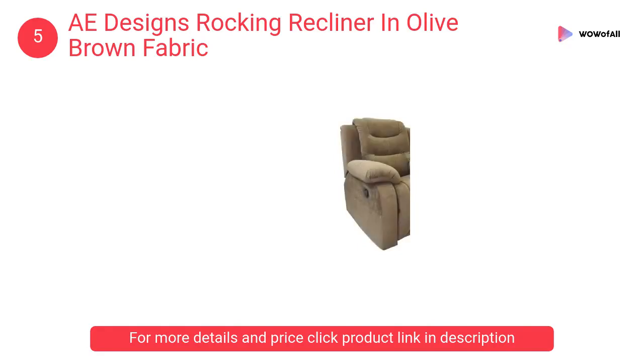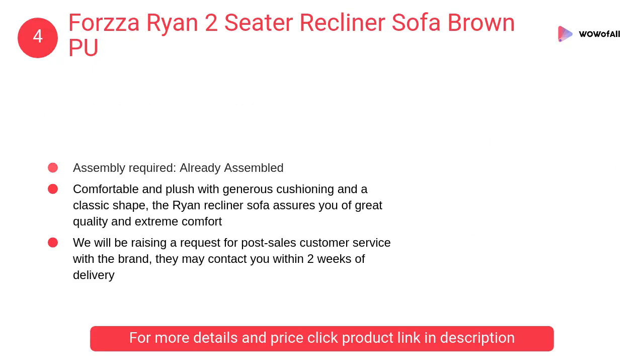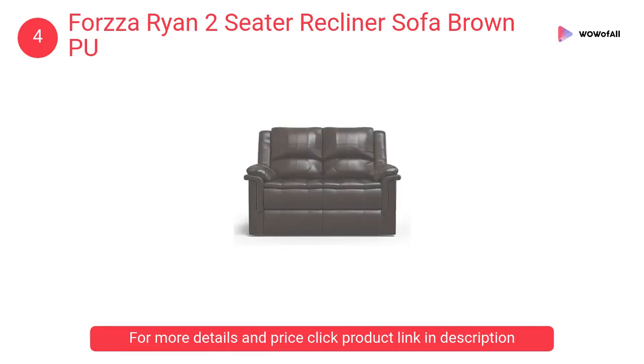The seller can also be contacted for immediate assistance. At number 4: Forza Ryan two-seater recliner sofa in brown. The comfortable and plush design with generous cushioning and a classic shape — the Ryan recliner sofa assures great quality and extreme comfort.